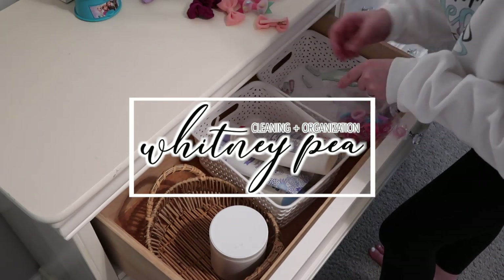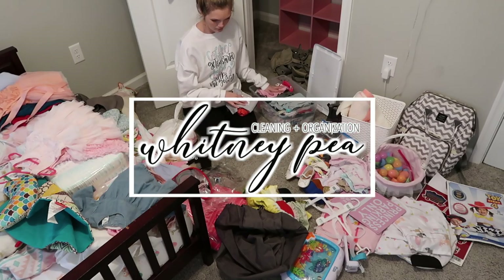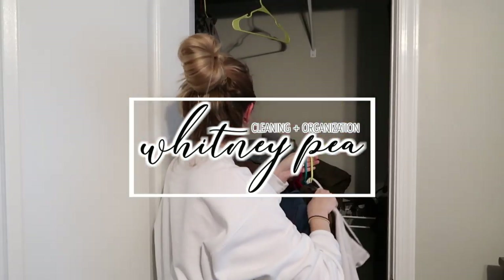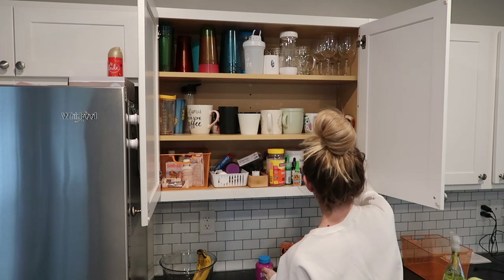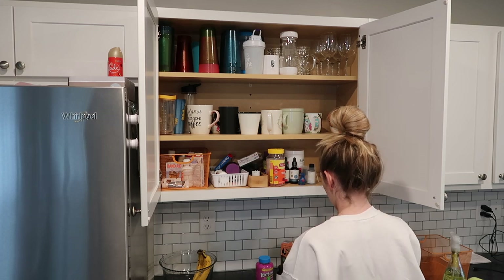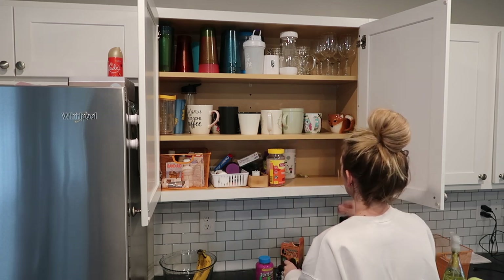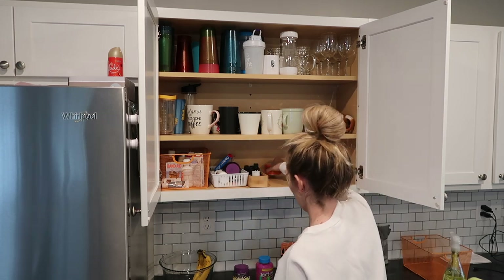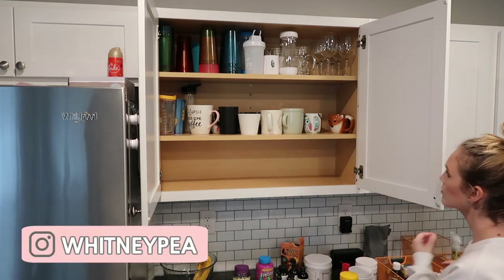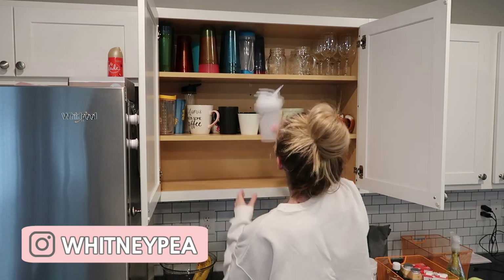Hey you guys, it's Whitney. Welcome back to another video. I'm so excited because today is another KonMari declutter and clean with me. You guys really seem to love these videos and these are honestly some of my favorite videos to film. I'm going to be tackling two closets as well as a kitchen cabinet in this video, and we are going to start in the kitchen.